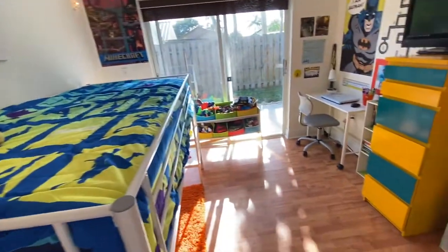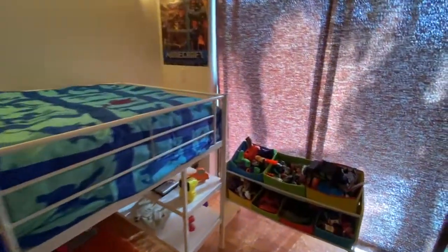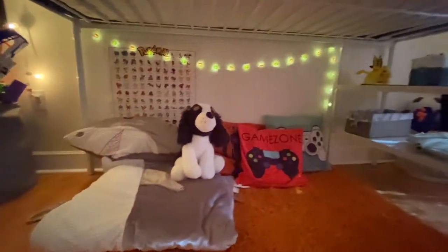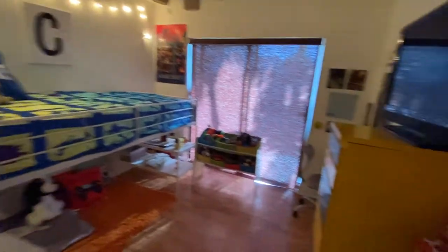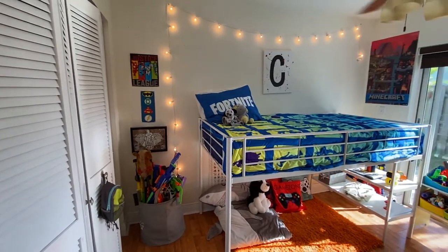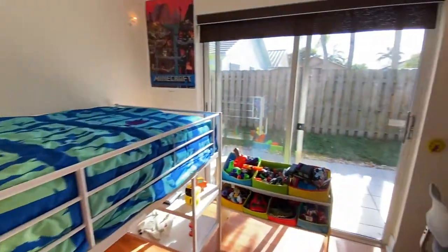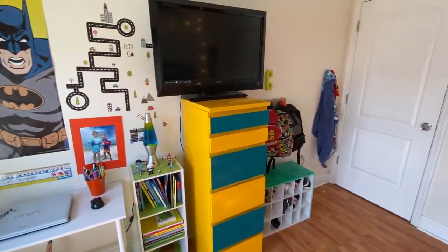Now I want to show you the room with the lights off. This is what it looks like with the curtains down — it's so cute, it's like his own little fort. Let me know what you think and let me know if you like what I did to Cali's room. I'll link everything down below.